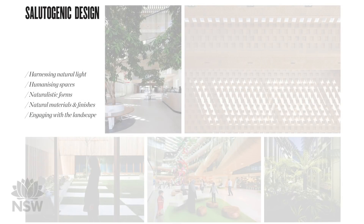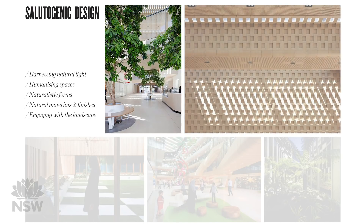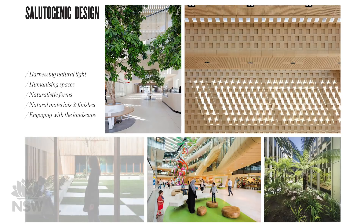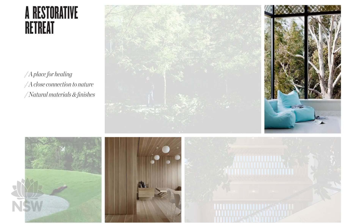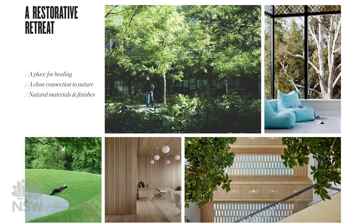These concept images of some of our recent work show designs which welcome nature and conjure feelings of joy. When nature and architecture coexist in hospital spaces it has a calming effect. Any design will recognize a modern shift in thinking towards healing rather than fighting disease. Natural light is important, so too natural materials, timber and finishes. Welcoming the natural environment into the hospital helps create a restorative retreat. These concept images demonstrate the intent to create an environment that rests the human spirit.